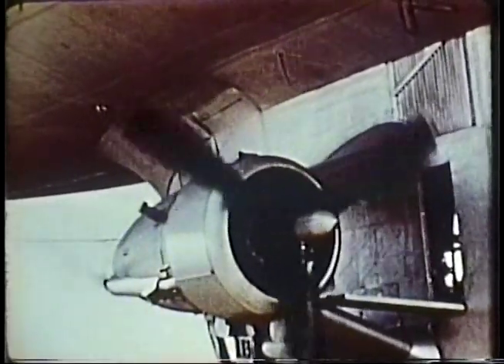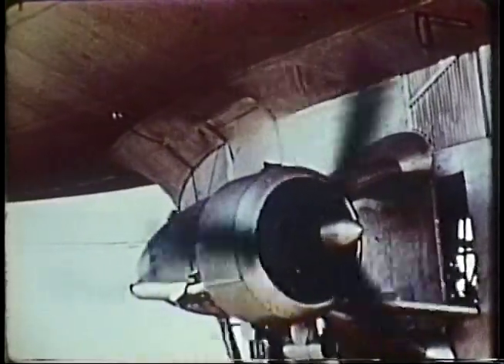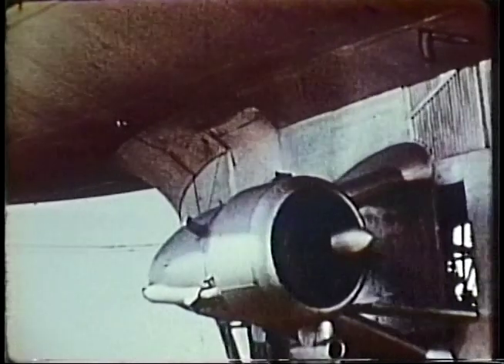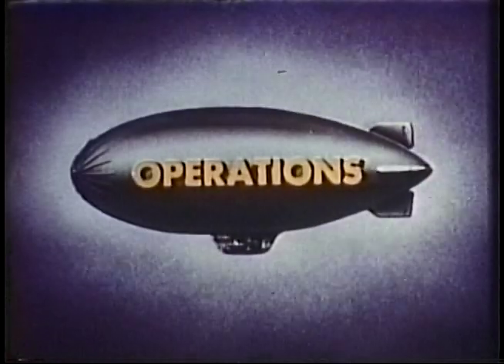The average practical range of a ZP2K airship at 50 knots airspeed is 30 hours or 1,500 miles, although flights of 1,800 miles from Bermuda to the Azores have been accomplished with fuel remaining for many more hours of flight.